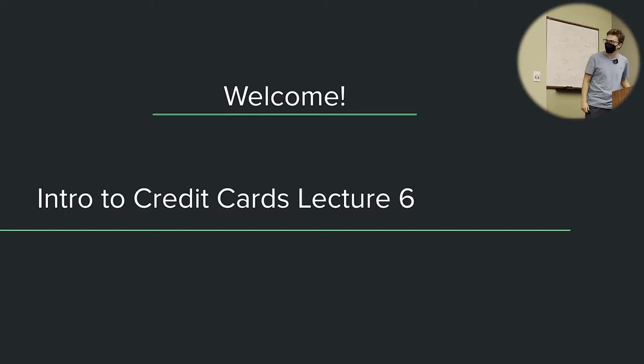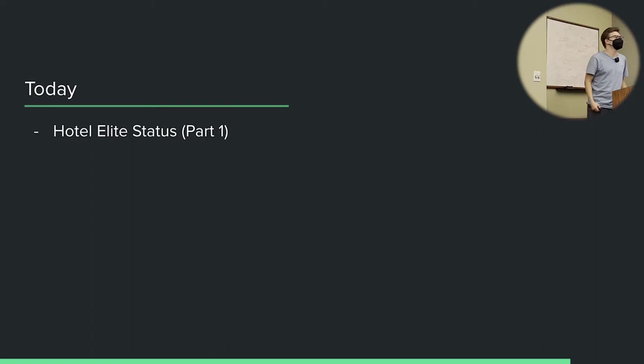Welcome everyone, this is lecture six. Today we are going to be talking about hotel elite status, part one of that at least.